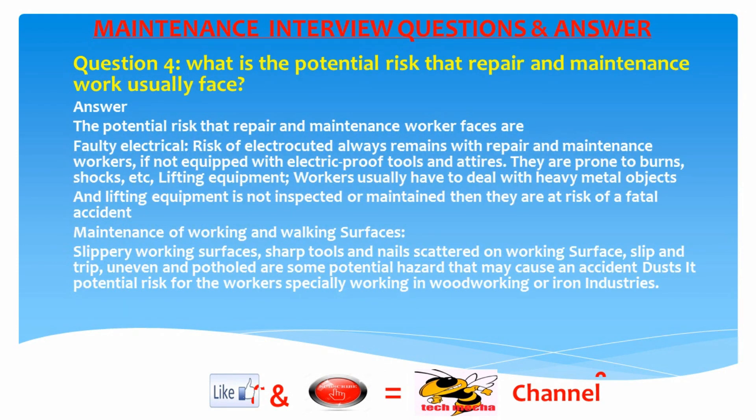Question 4: What are the potential risks that repair and maintenance workers usually face? Answer: Faulty electrical — risk of electrocution always remains if not equipped with electric-proof tools and attire; they are prone to burns, shocks, etc. Lifting equipment — workers dealing with heavy metal objects risk fatal accidents if lifting equipment is not maintained. Maintenance of working and walking surfaces — slippery surfaces, sharp tools and nails, slip and trip hazards, and uneven or potholed surfaces are potential hazards. Dust is also a potential risk, especially for workers in woodworking or iron industries.